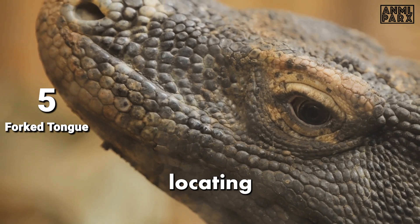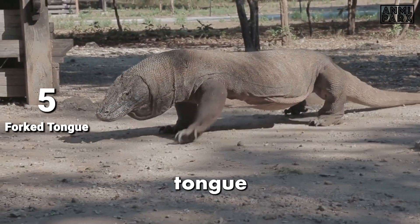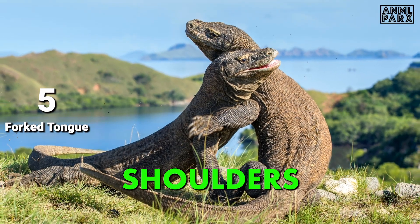This adaptation aids in locating prey and navigating their environment. Interestingly, they have also been seen using the forked tongue to stimulate females by chin rubbing and flicking the tongue to the head and shoulders before mating.